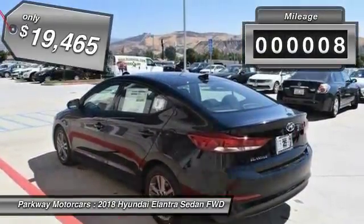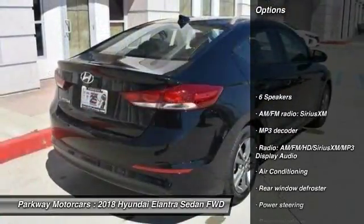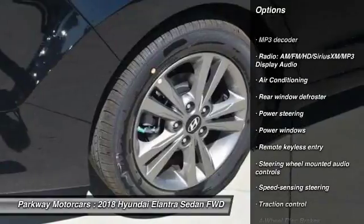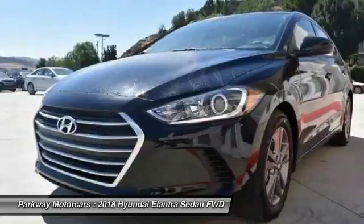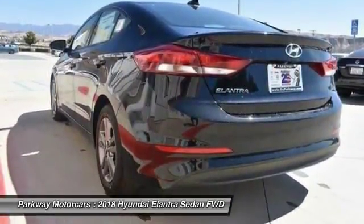This vehicle has less than 100 miles. Here are some of this vehicle's great options: traction control, dual airbags, air conditioning, power steering, alloy wheels, four-wheel disc brakes, universal garage door opener, power windows, electronic stability control, rear window defroster.